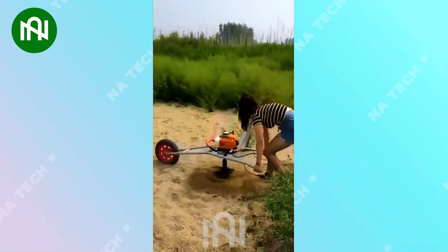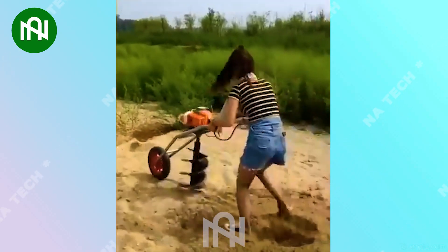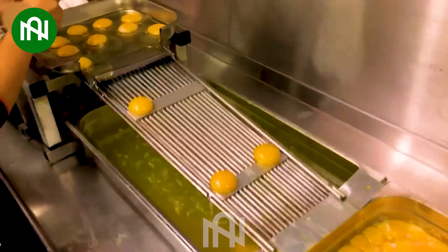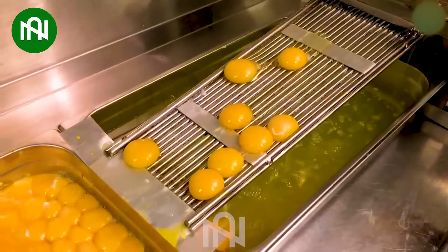I think after using this machine, everyone will forget how to dig holes for planting. Human ingenuity continues to shine as they invent numerous tools to make tasks increasingly effortless.